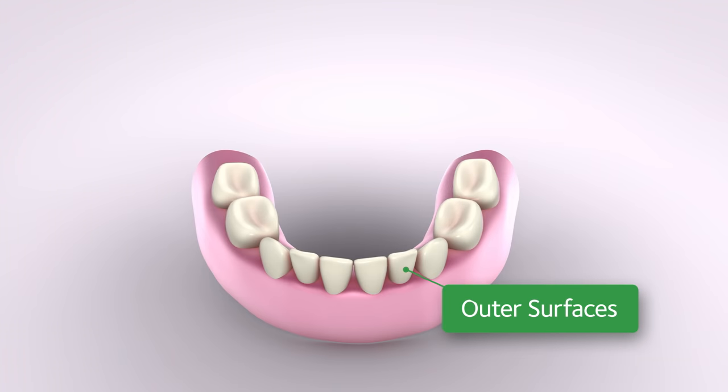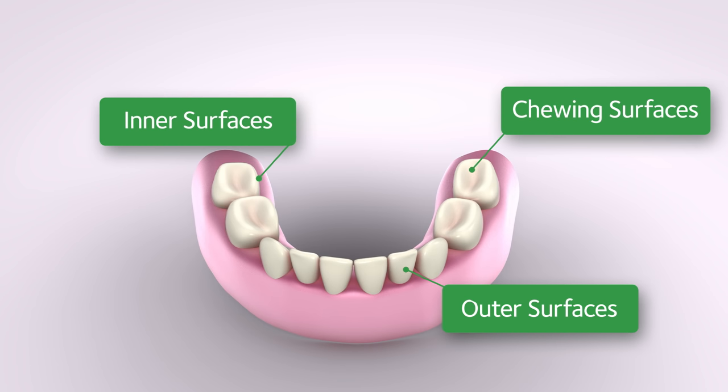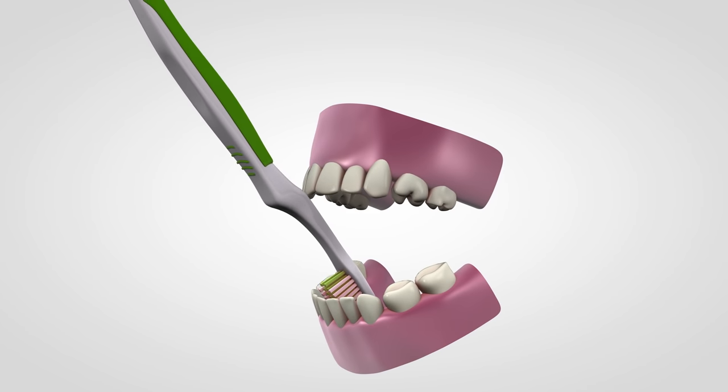Brush the outer surfaces, the inner surfaces, and the chewing surfaces of the teeth. To clean the inside surfaces of the front teeth, tilt the brush vertically and make several up and down strokes.